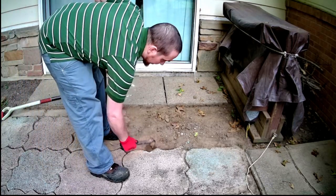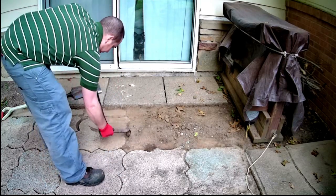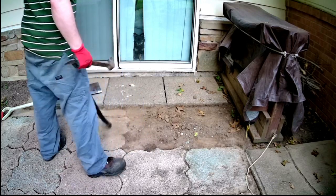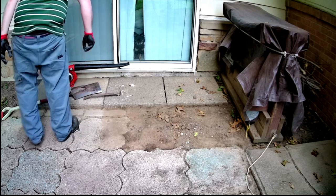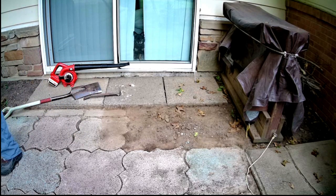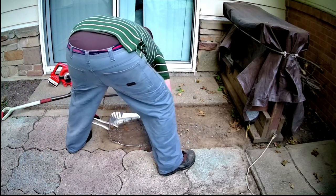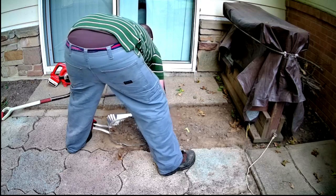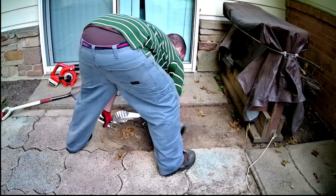It didn't take very long as you can see. Oh, right here - yeah, that's kind of bothering me. Let's move this excess dirt up real quick. I'll probably put that stone back in right now. Get this off to the side.